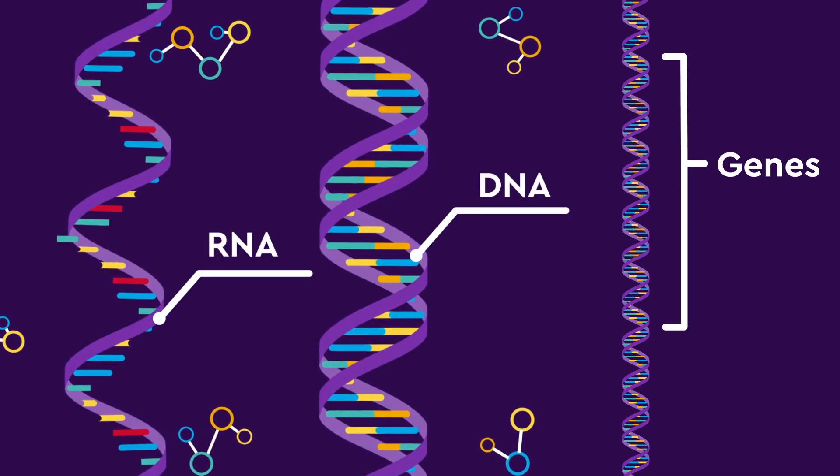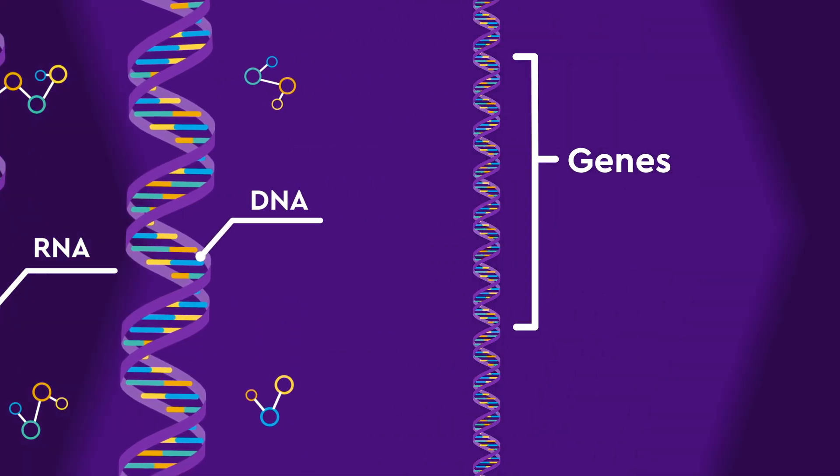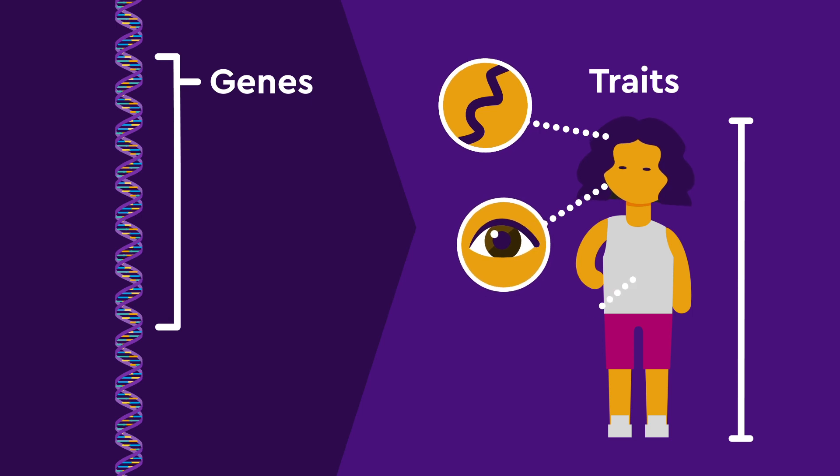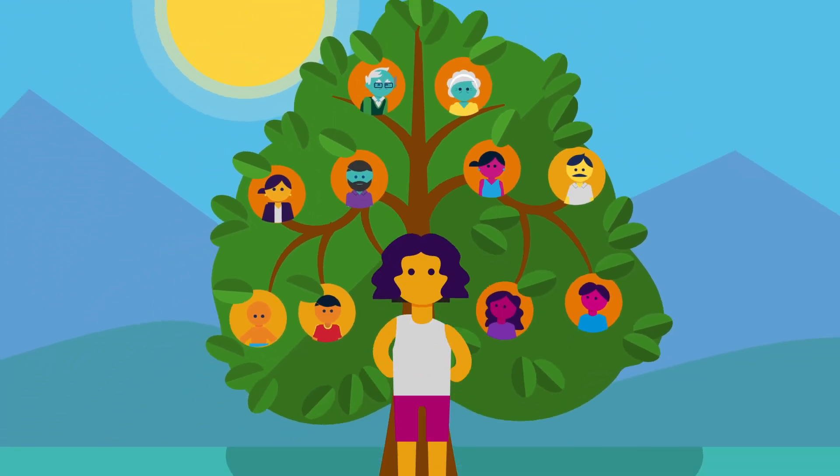DNA and RNA are molecules that help make up and express your genes. Genes help determine your traits, like how you look and what your health might look like as you grow up. Genes are passed down in your family, and they are part of what makes you, you.